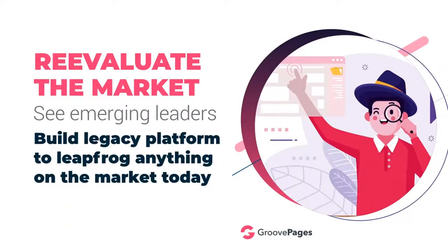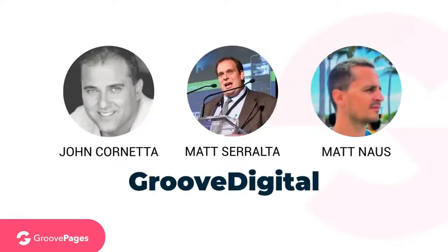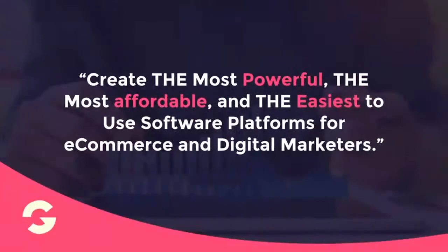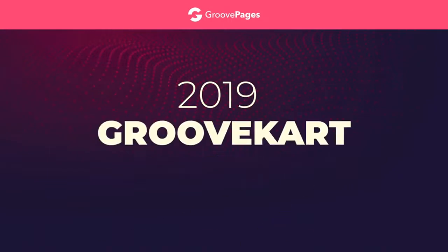The first thing we needed was to create a dream team. So in 2019, I along with my three awesome partners — John Cornetta, Matt Seralta, and Matt Nows — formed GrooveDigital. Our vision is simple: create the most powerful, the most affordable, and the easiest to use software platforms for e-commerce and digital marketers. And we did just that. In early 2019 we launched our first project, GrooveKart, to compete with Shopify.